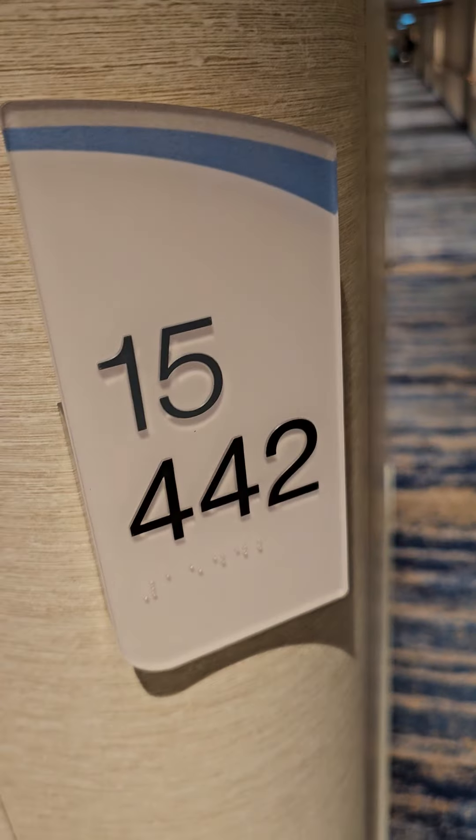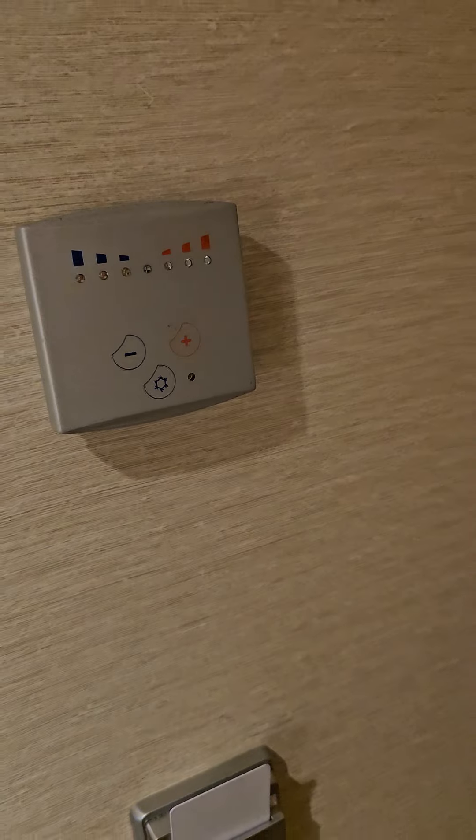Carnival Cruise room 5442, quick run through. The room — because I'm about to get out of here — this is the balcony room. That's where you control your temperature right quick.